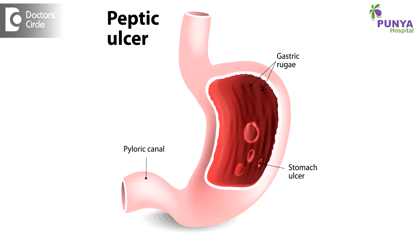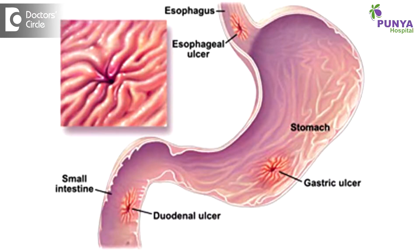We see very rarely Peptic Ulcer and Peptic Ulcer related disease nowadays, after the invention of proton pump inhibitors, which are very good drugs that can heal duodenal ulcers and gastric ulcers.